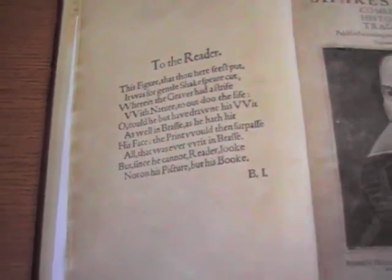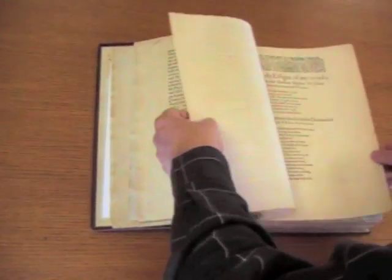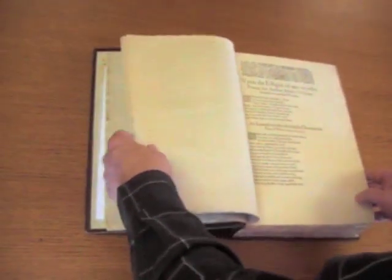There's Ben Johnson's famous 'To the Reader' entry. And what's really significant about this one is that the plays are the same as in the first folio. And the second folio — this is the second folio — the year is 1632. And the first is 1623, I believe.